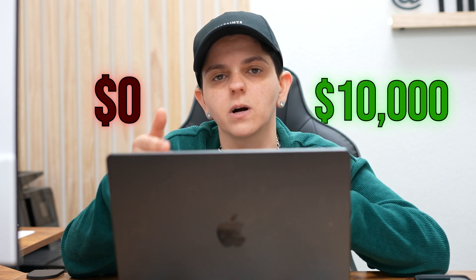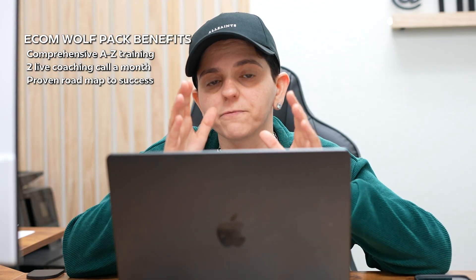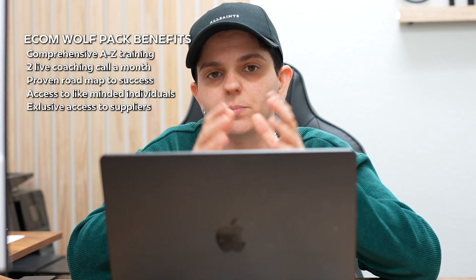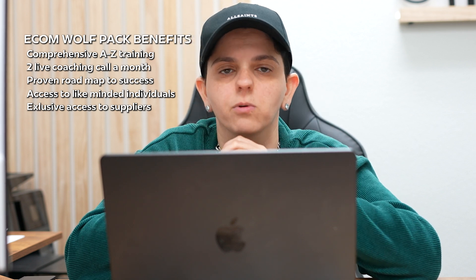If you don't know how to drive traffic to your online store, I created a private community — just click the link below to join. Inside you'll get a comprehensive A-to-Z video training showing you how to go from zero to generating thousands of dollars per month. You also get two live coaching calls a month with me and my business partner, a complete proven roadmap, access to a community striving for the same goals, and exclusive supplier connections I've built over eight years for fast shipping. Click the link in the description to join — I'll see you inside!